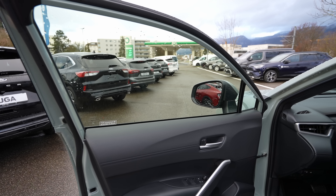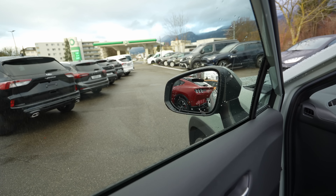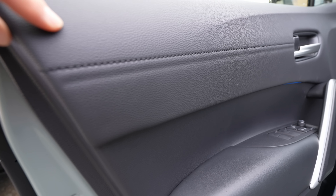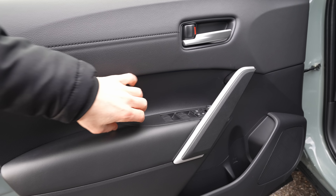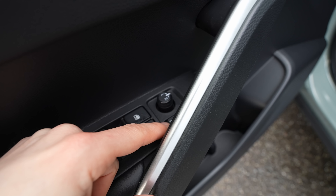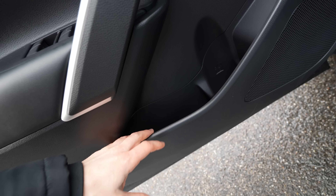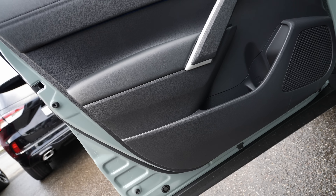From the front passenger door: large main window and a small fixed quarter window give excellent visibility. The mirrors are very large. On the door, the upper section is genuinely soft leather. Below that, there's leather in the armrest area and plastic elsewhere. Window and mirror controls are present, along with a door handle with chrome trim and generous storage space. A speaker is also integrated into the lower door panel.